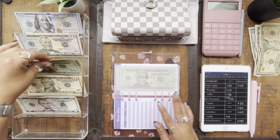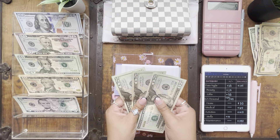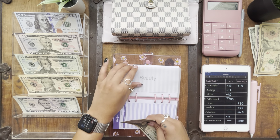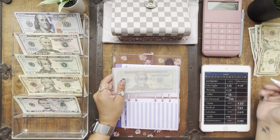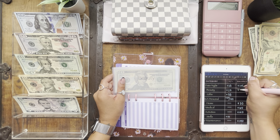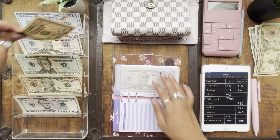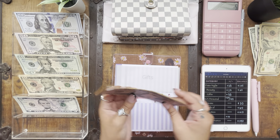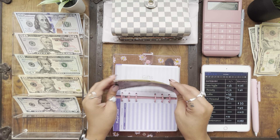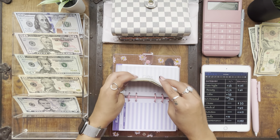Beauty is going to be getting $20, so beauty now has $60. Most of this is going to be coming out because I just got my nails done yesterday. Gifts is going to be getting $50, because my best friend's birthday is coming up in August and so is my aunt's birthday. So gifts now has $130.